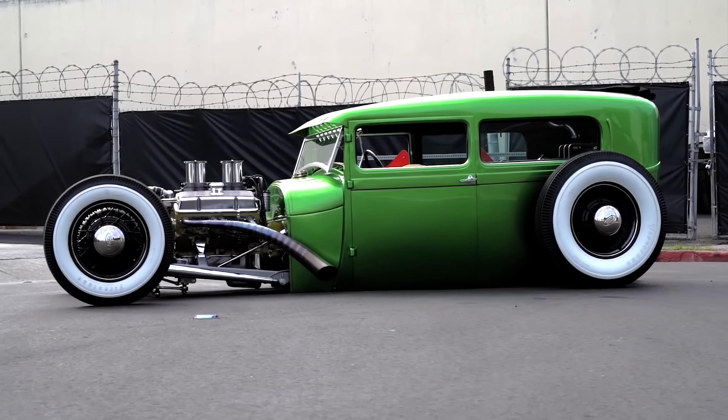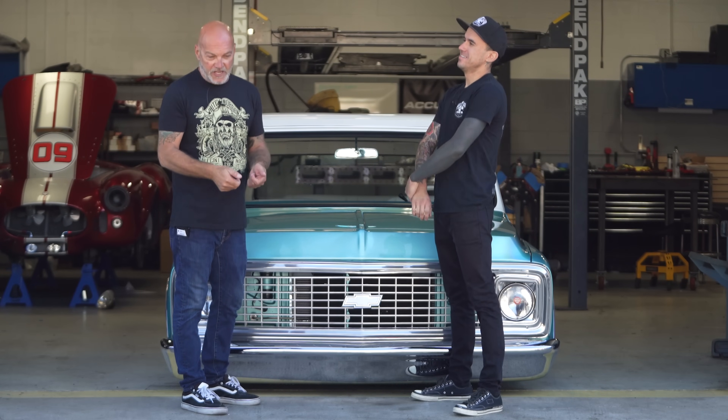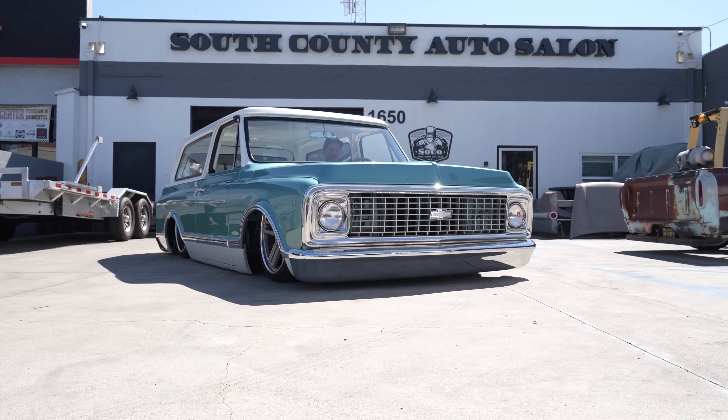I know that these guys only build cool stuff. So Nick hit me up about a week ago — hey man, you want to shoot our Blazer? Yes. Don't know what year it is, don't know what color it is, don't know if it's lifted or dropped. I just know you guys do cool stuff, you know.